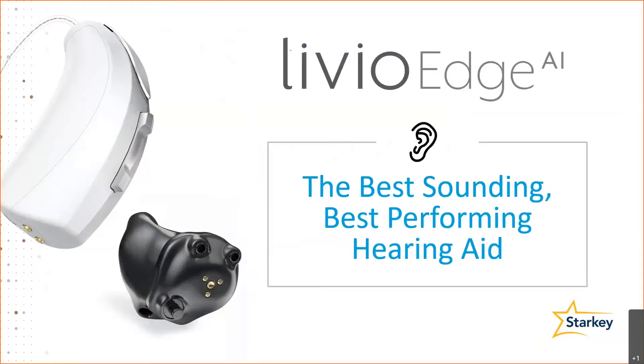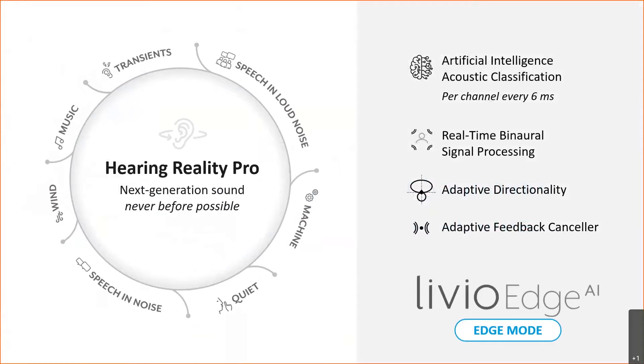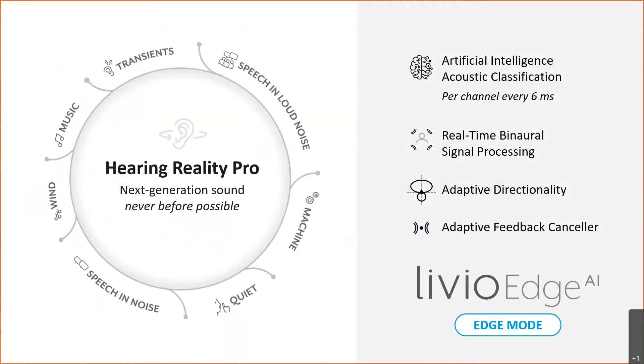At Starkey, we firmly believe that the Livio Edge AI hearing aids are the best sounding and best performing hearing aids on the market. A big reason for that is what we call our Hearing Reality Pro, which combines all of the digital signal processing and noise management features to provide the best sound quality possible to our patients.